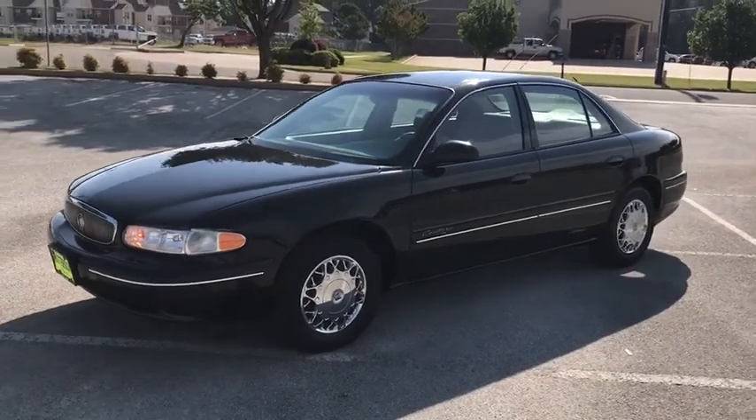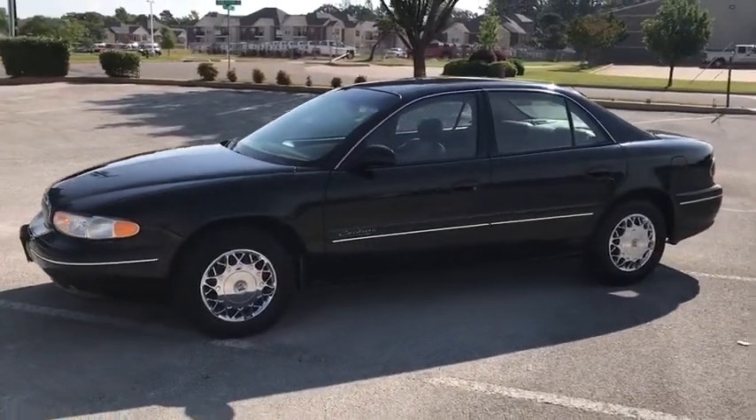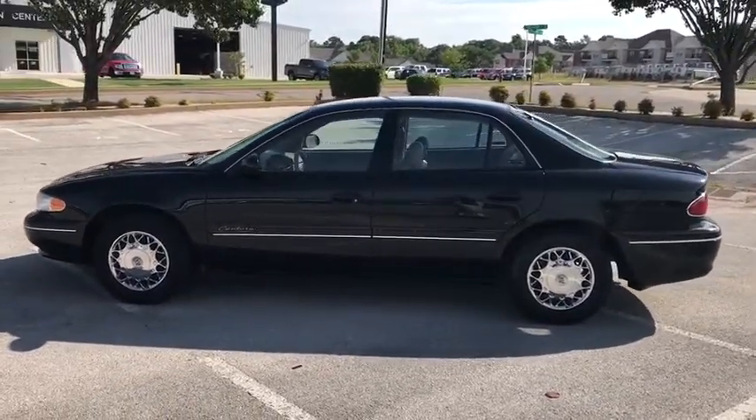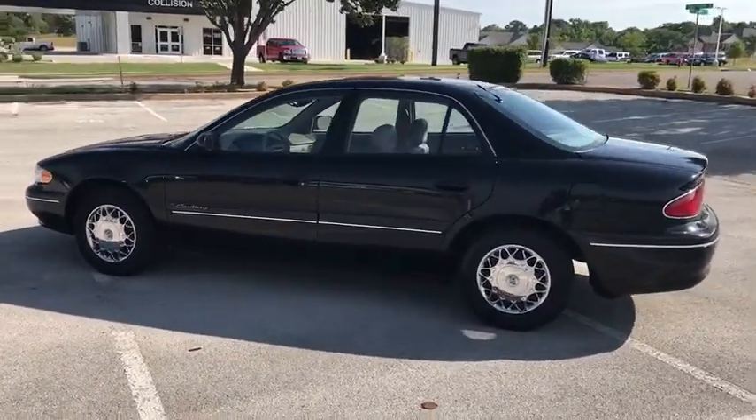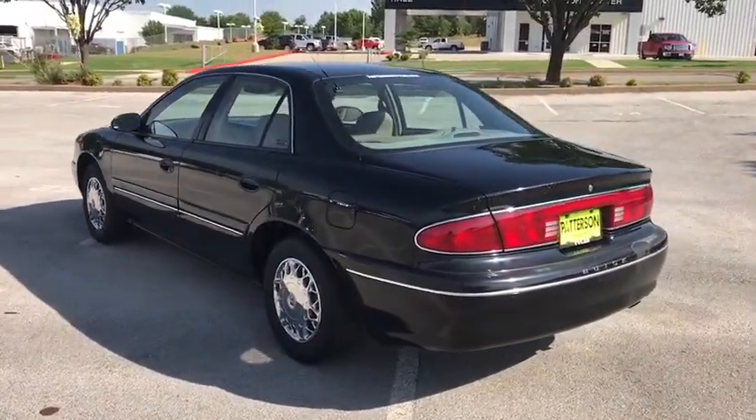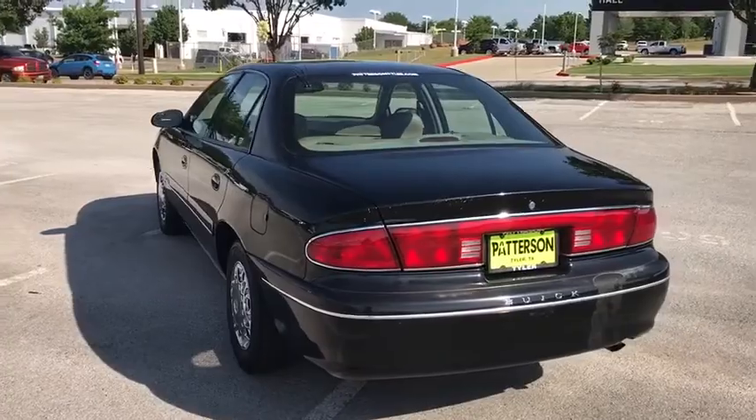The 2002 Buick Century. The Buick Century enjoyed a 15-season run as Buick's primary sedan. This mid-sized sedan comes with both front and rear bench seats, allowing for seating of up to six — a real rarity for mid-sized sedans.